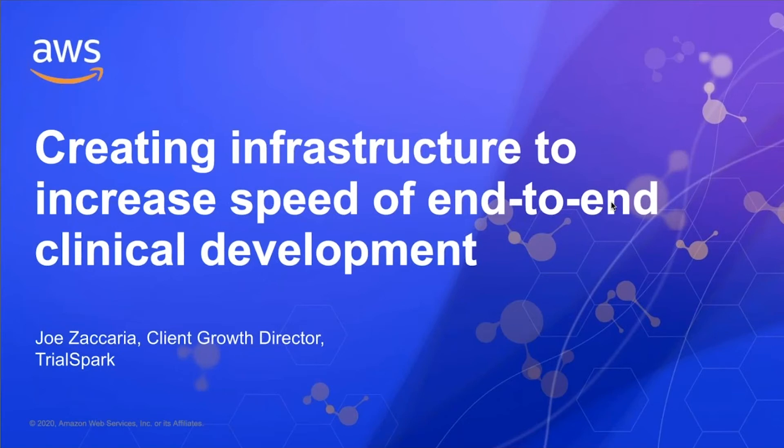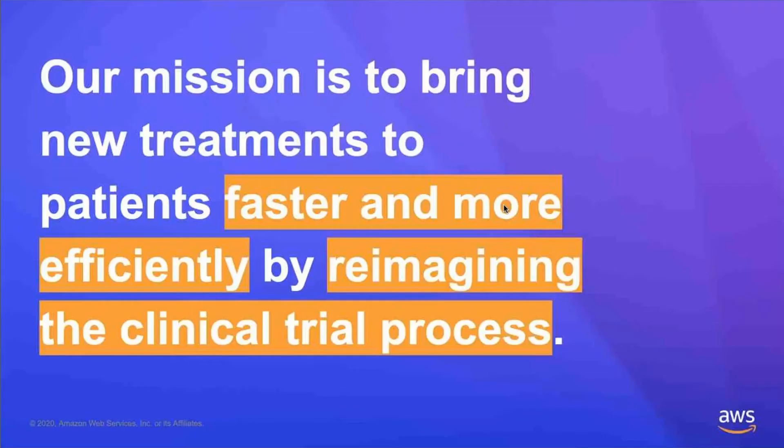Our presentation today is going to be about creating shared infrastructure that increases the speed of clinical development. Like everything we do here at TrialSpark, everything begins with our mission — a pretty ambitious mission to bring new treatments to patients faster and more efficiently by reimagining the clinical trial process.